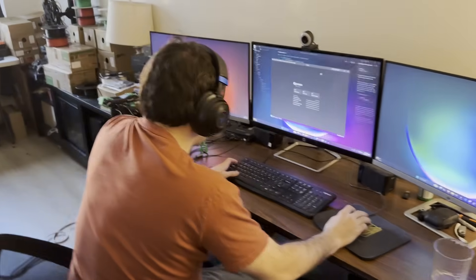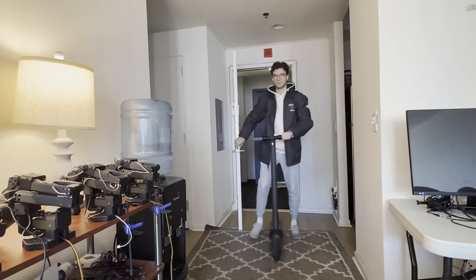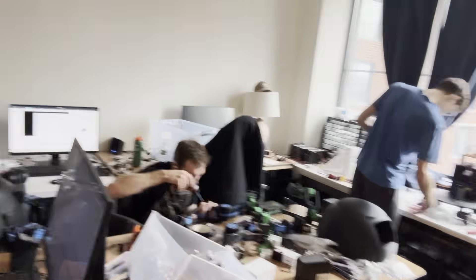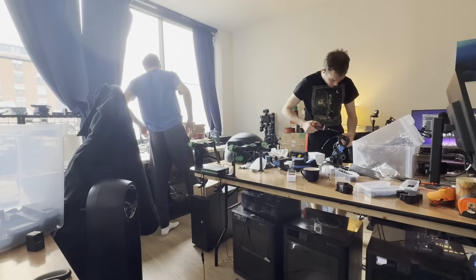I typically like to get a little bit of coding done in the morning before everyone shows up. Miles is here. Today we're building a full robot. We 3D printed all the parts we needed overnight, and now we're ready to go.